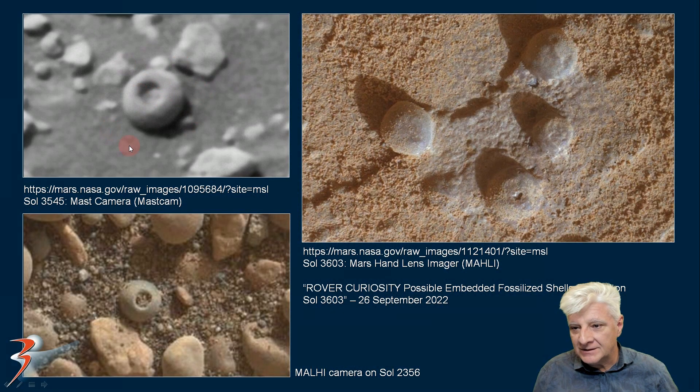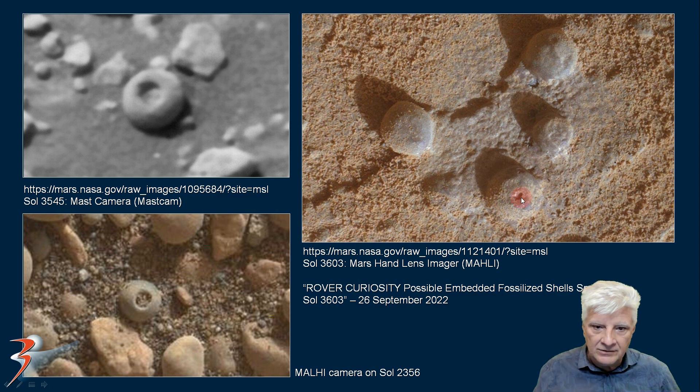These are similar items captured by the Curiosity Rover in the past as well. These look almost like they've got hexagonal indentations on them, almost like screws. Or could they be fossilized shells? These look very much like fossilized shells with holes through their centers.